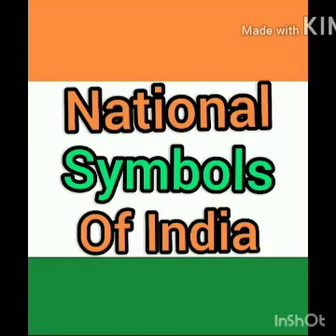Good morning kids. Today we will learn about our national symbols. Let's first discuss what is the meaning of national symbols.